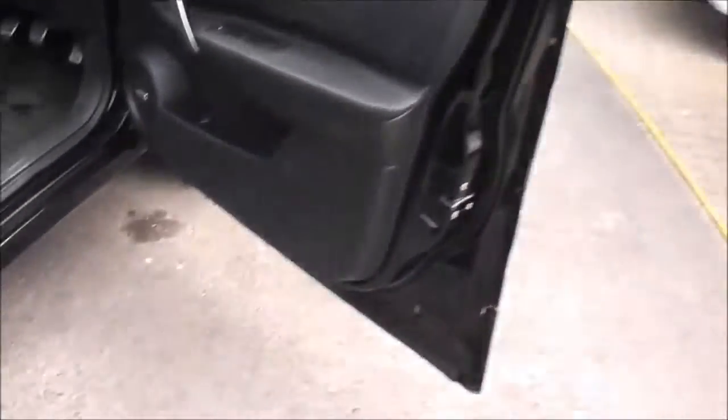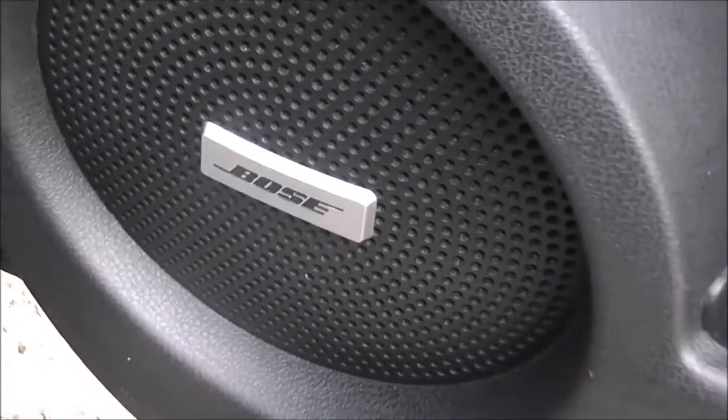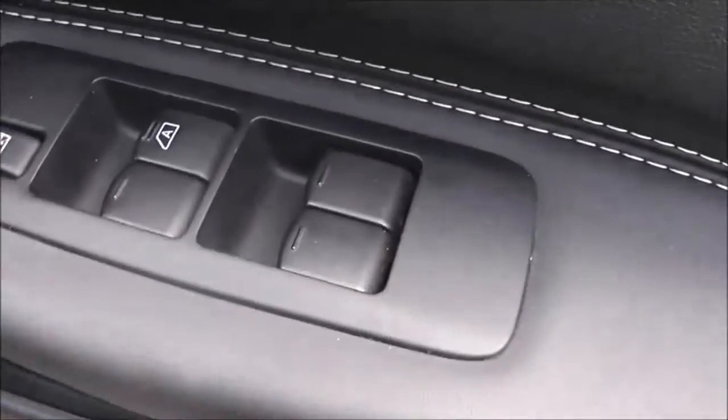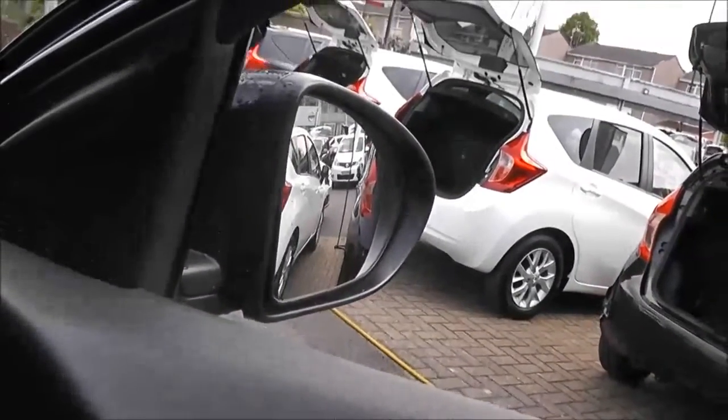Moving forward to the driver's door, there's a storage area with a drinks holder, Bose front speakers, controls for the front and rear electric windows, a silver grab handle, and door mirrors which are also electric, folding, and fully adjustable.